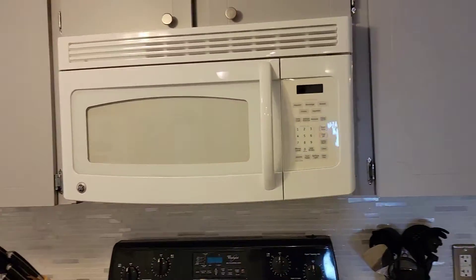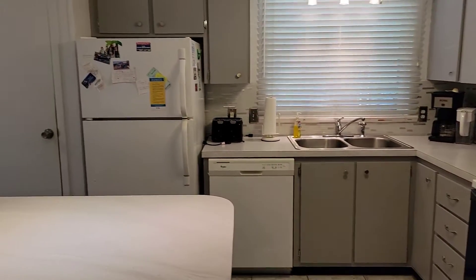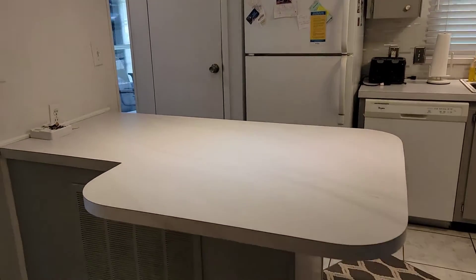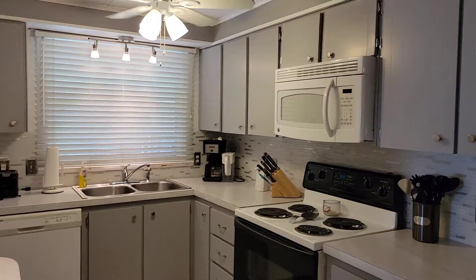You have matching appliances: stove, refrigerator, microwave, and dishwasher. Nice island breakfast bar, with counters high enough for bar stools.